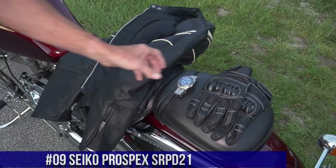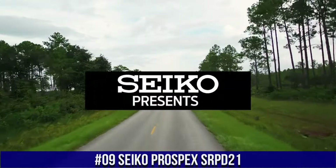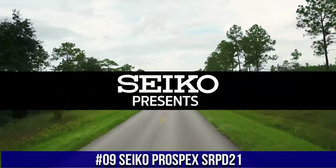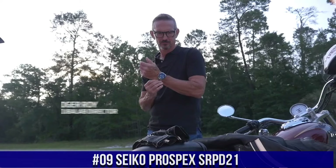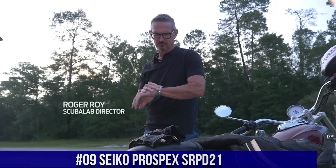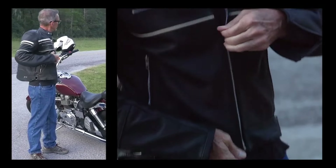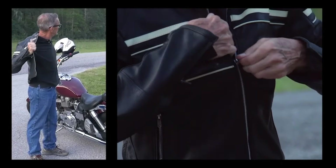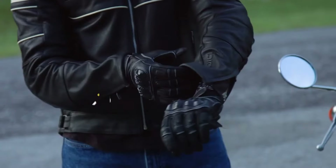Number 9: Seiko Prospex SRPD21, priced at $562.75 USD. The watch is truly amazing to look at. Most Seiko lovers already know about the turtle and save-the-ocean versions. This is by far the best version of any Seiko turtle.